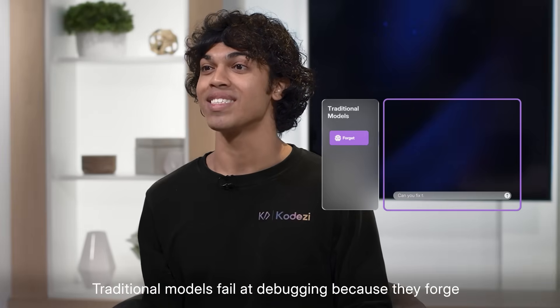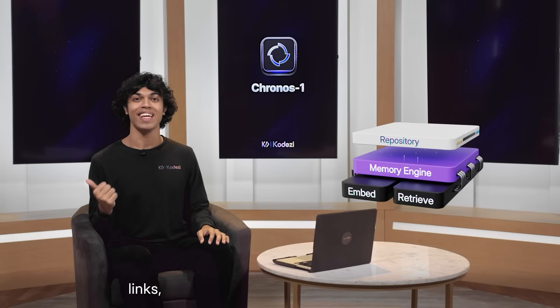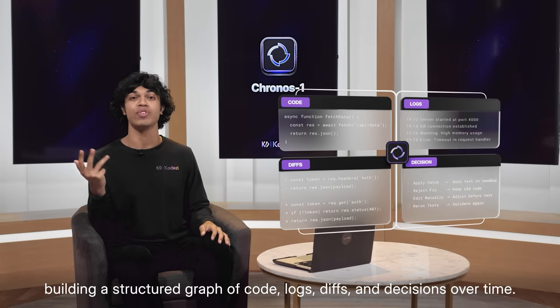Traditional models fail at debugging because they forget, they guess, and they hallucinate. Kronos doesn't. It's powered by a new memory engine that embeds, links, and retrieves from your entire repository, building a structured graph of code, logs, diffs, and decisions over time.